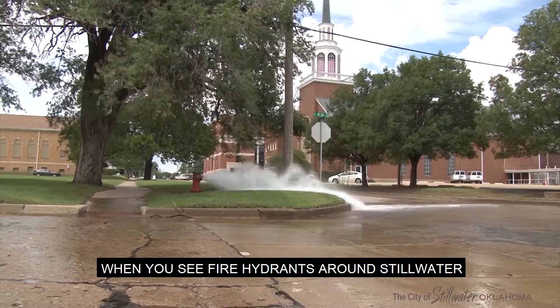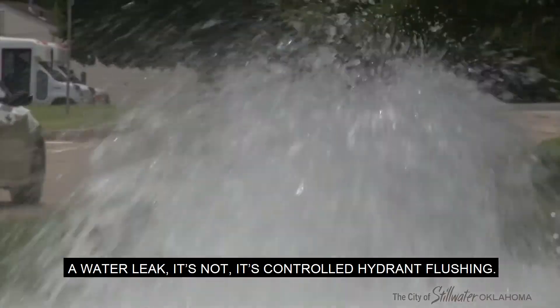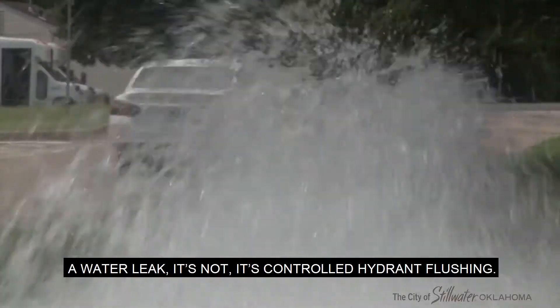When you see fire hydrants around Stillwater spewing water in the road, you might think it's a water leak. It's not. It's controlled hydrant flushing.